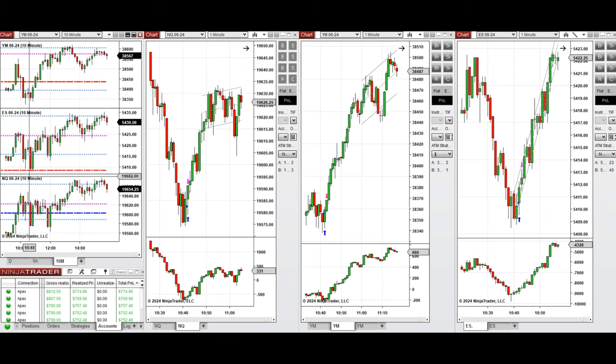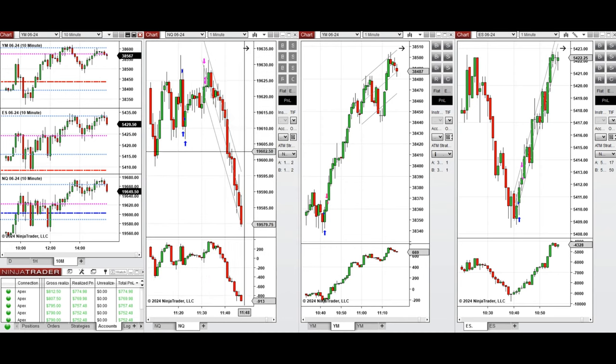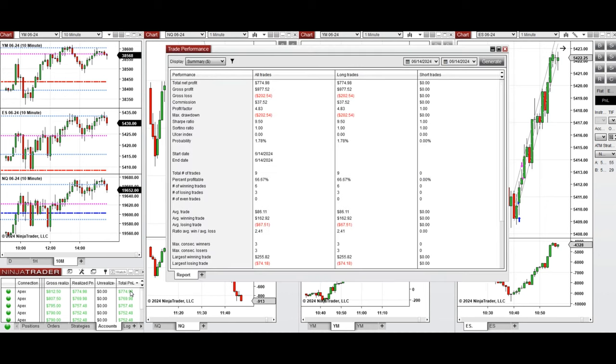This wave of uptrend after 10:30 was taken on Nasdaq, Dow Jones, and S&P 500 with setup B, and the continuation of that was also taken with setup C on Nasdaq. All the signals were copied by the copy trader to multiple Apex Trader Funding accounts, and you see here the performance of one of these accounts.